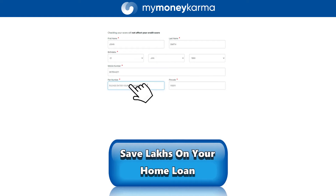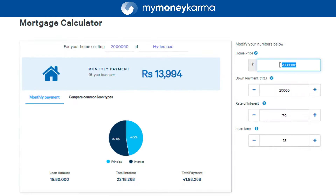Did you know that with a few simple details and the click of a button, you could save lakhs on your home loan EMIs? Before we get to that, let's take a look at how your EMI is calculated in the first place.